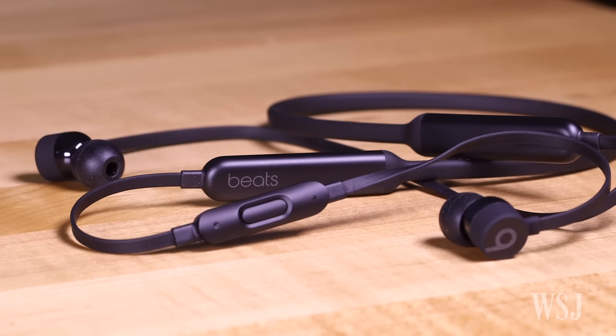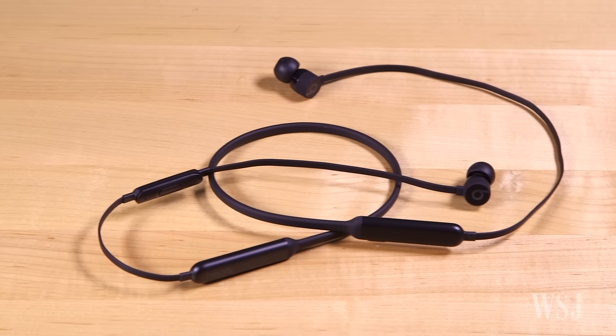Overall, the Beats X are the most versatile wireless headphones Apple makes. They're less clunky than the Powerbeats, and they're harder to lose than the AirPods. With a clean, minimal design, they fit in just as well at the gym as they do the office.